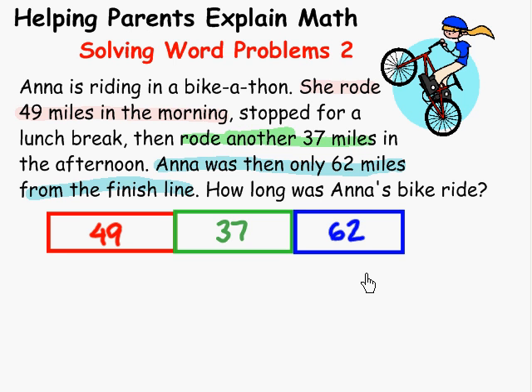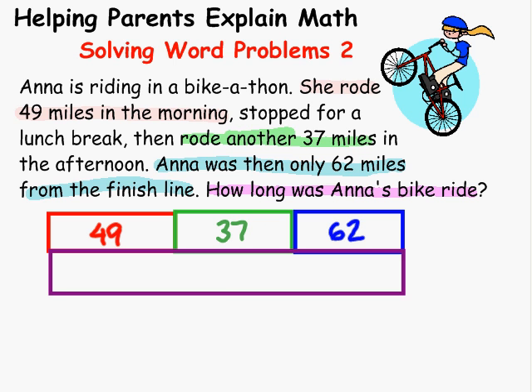Now let's make sure that the thinking blocks go with the question. What is the question? How long was Anna's bike ride? This is 49 in the morning, 37 in the afternoon, and another 62. So it makes sense that all of this together is Anna's bike ride, and that's what we're looking for. We have our thinking block set up, and it's clear that we need to add these three numbers together to get our answer.